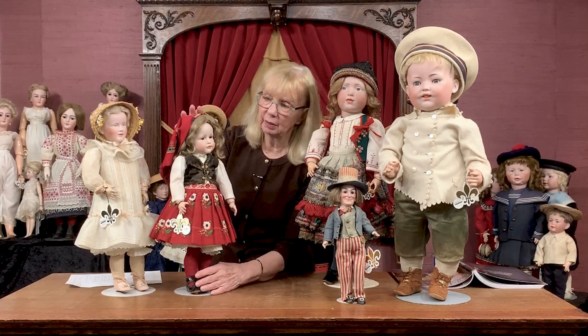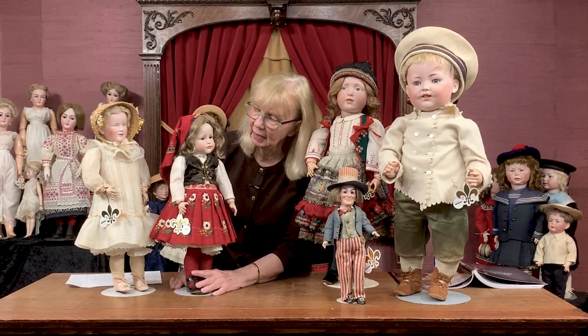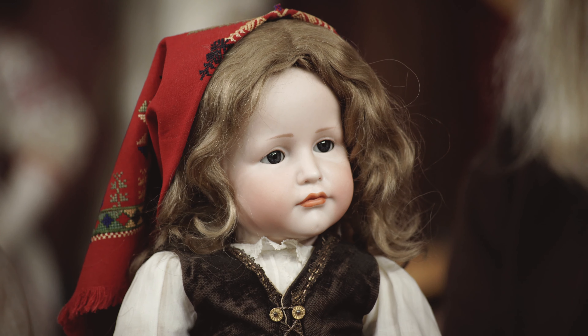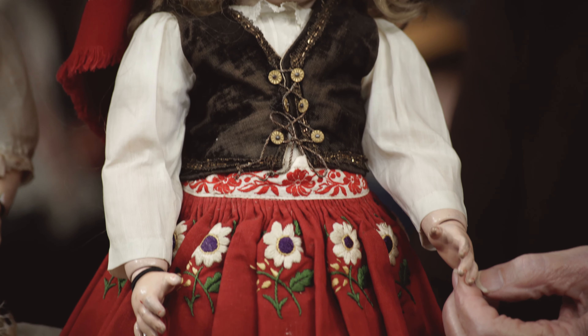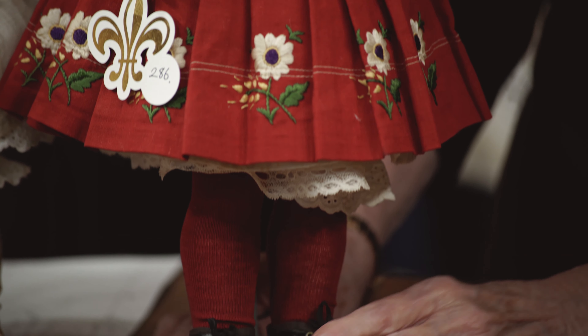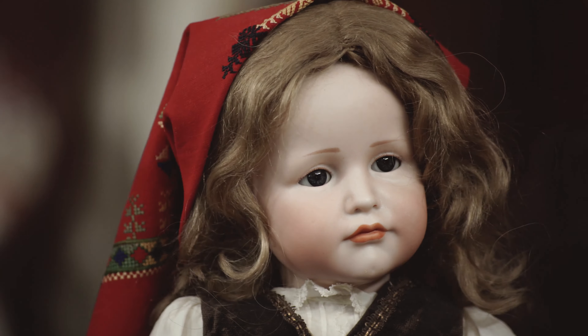Here was another example of the art character doll that was being made at the time, and this is the 114 Gretchen model, but made after Kämmer & Reinhardt decided we better start putting glass eyes in them because people aren't buying the painted-eye ones. So this is the rare glass-eyed version of the 114, and Carl Halbig just kept adapting to what people wanted him to produce in his factory and did a wonderful job.